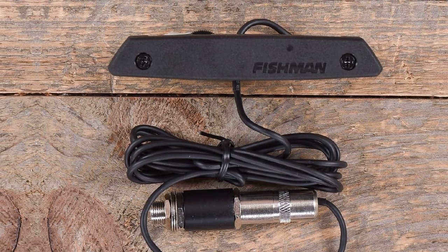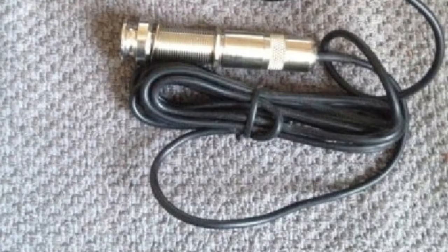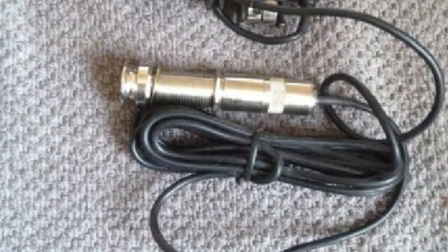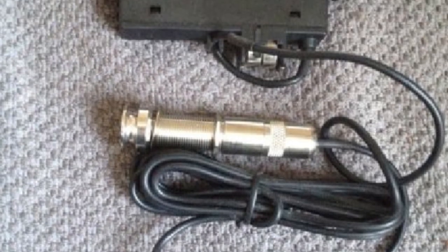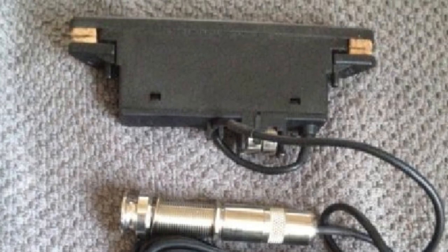It provides one of the nicest tones you can ever get from this type of guitar pickup. That's all for today. We upload music product review videos every single day, so don't forget to subscribe and hit the bell icon for upcoming video notifications.